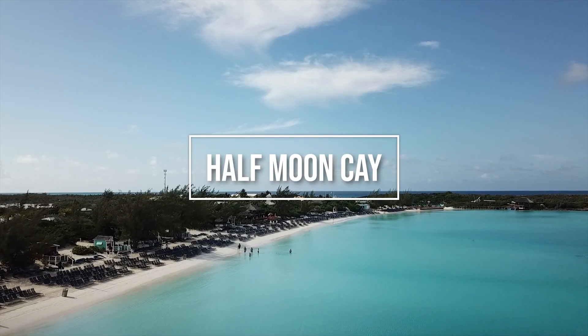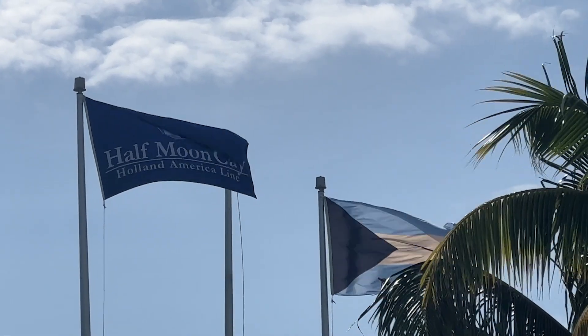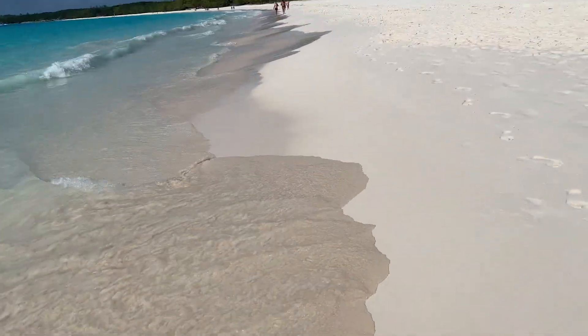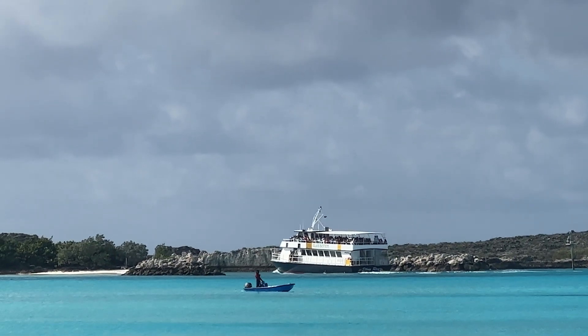Welcome to Half Moon Cay, Carnival Corporation's private island in the Bahamas. This island has been rated one of the best private islands in the world, so you can't miss the chance to visit here. Today I'm going to be giving you an island walkthrough tour and give you some important information that you need to know when visiting.